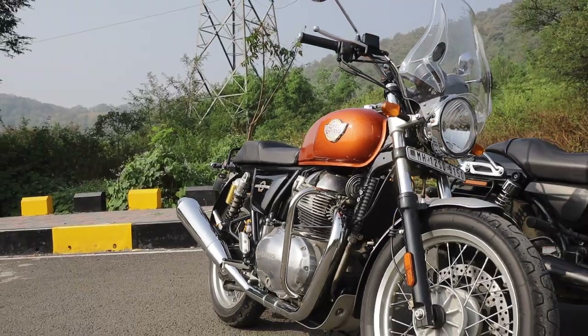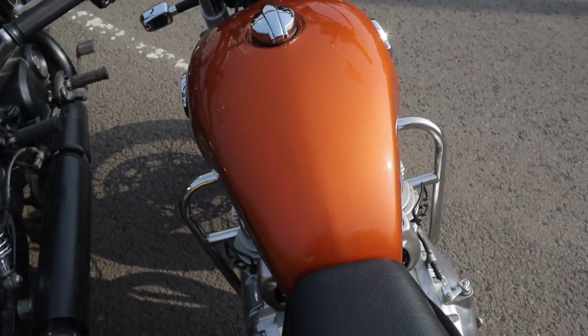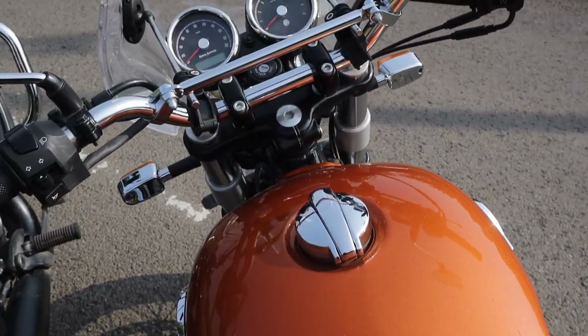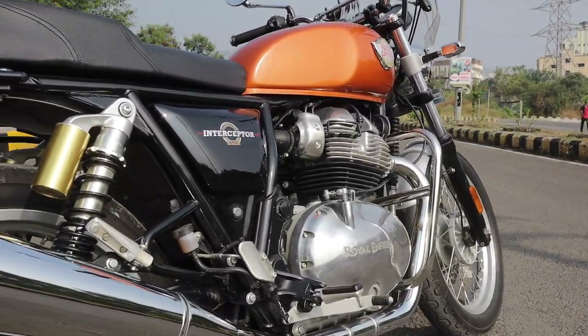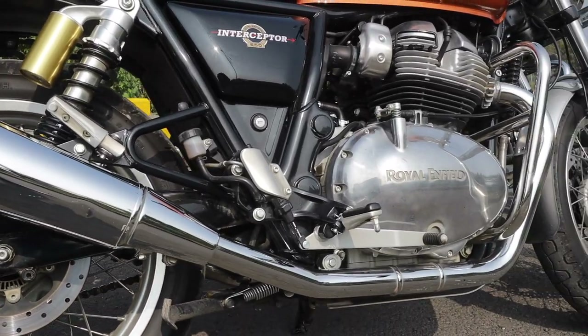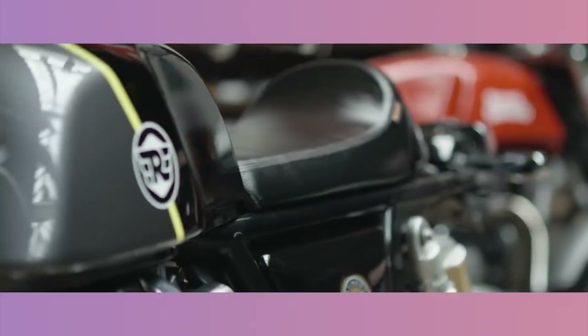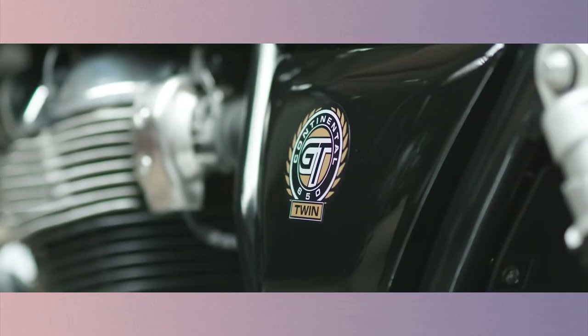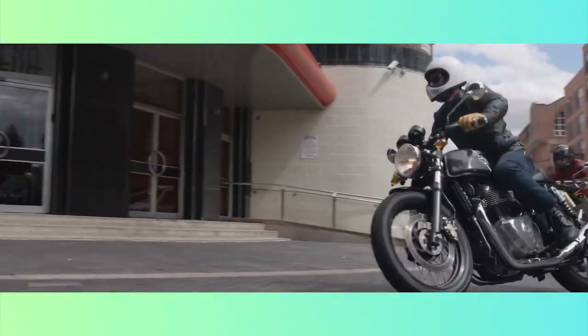The Interceptor looks like a timeless machine. The big bulging tank and the thin seat — which actually isn't that comfortable — makes it look like it's from a different era. The dual exhaust and chrome finishing give it that old school retro look, except it's an all-new motorcycle that's only been on sale for about 2 years. And if you want an even prettier version, you can get the Continental 650, which is a retro cafe racer take on the same platform.